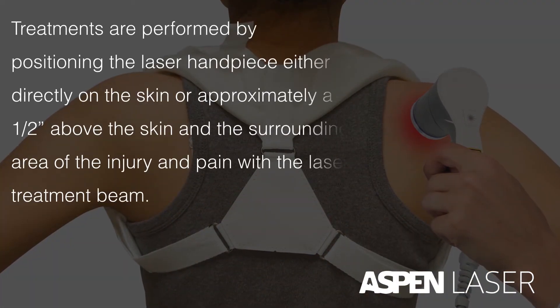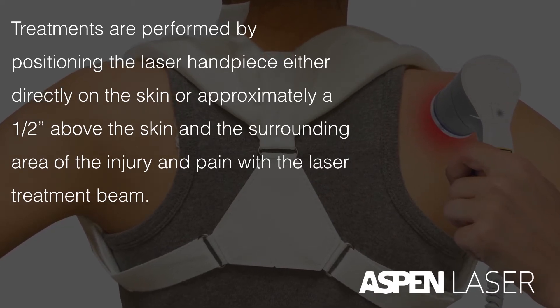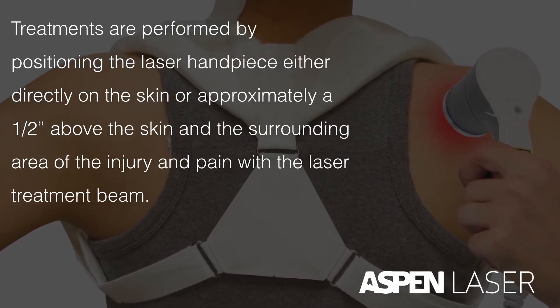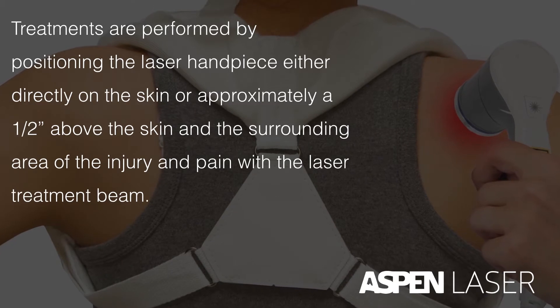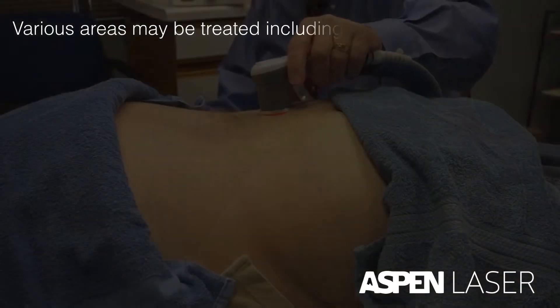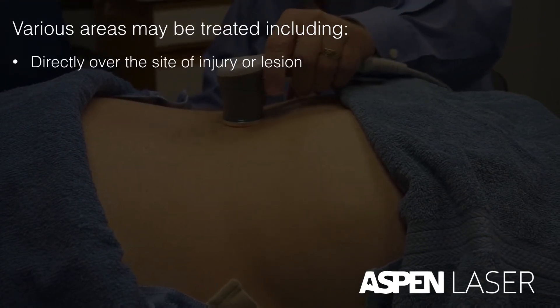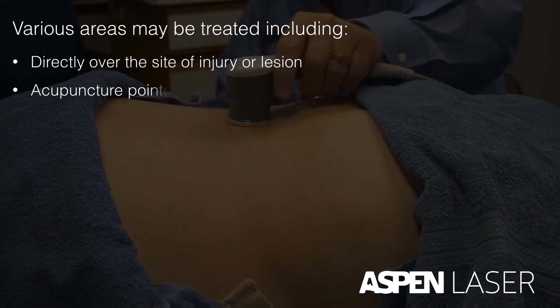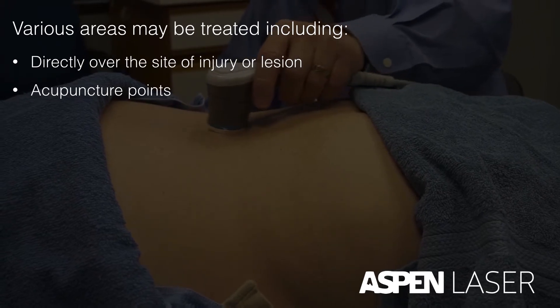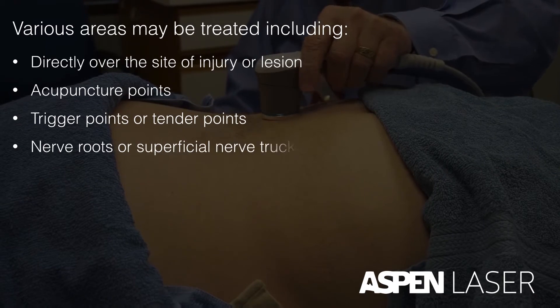Treatments are performed by positioning the laser handpiece either directly on the skin or approximately a half inch above the skin and the surrounding area of the injury and pain with the laser treatment beam. Various areas may be treated, including directly over the site of injury or lesion, acupuncture points, trigger points or tender points, and nerve roots or superficial nerve tracts.